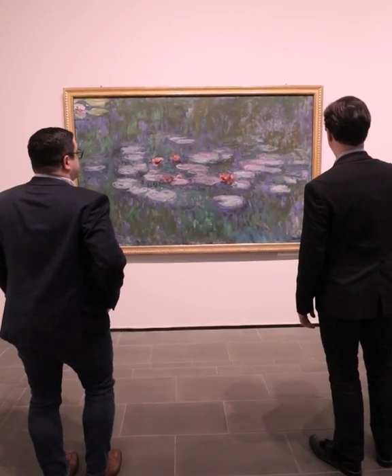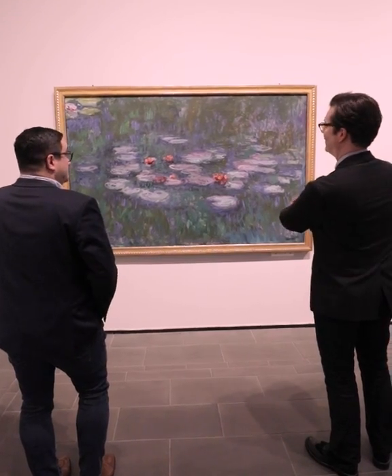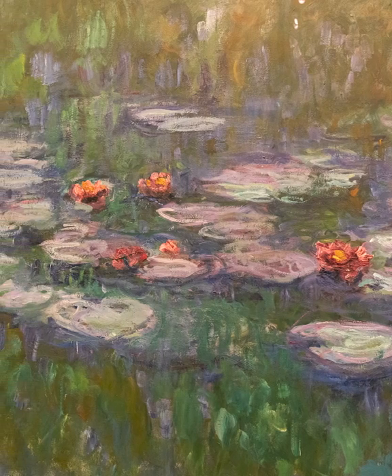This beautiful French Impressionist painting by Claude Monet is one of his water lilies, on loan to the McNay from the Tobin Theatre Arts Fund.